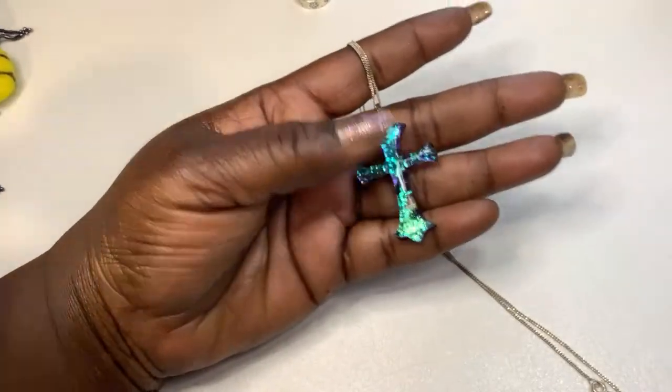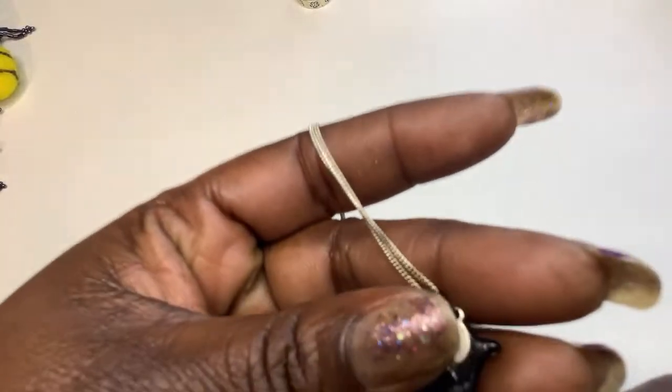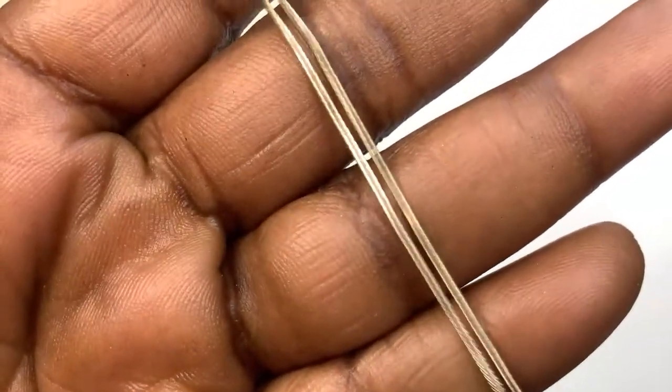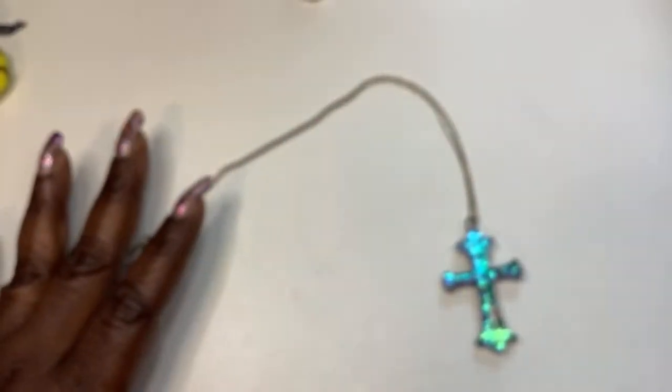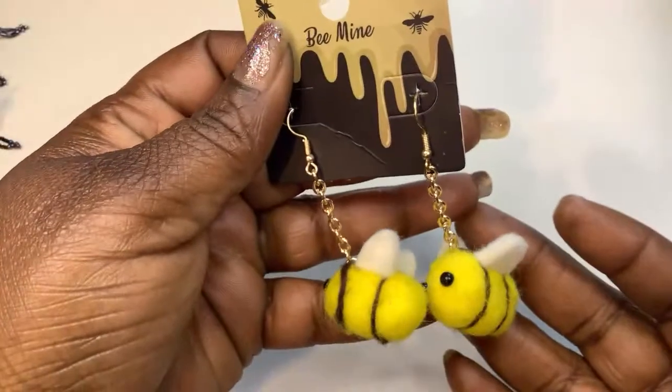Next we have a pretty green — I want to say resin. I like how these look, so pretty. I'm not sure if it's glass, but the chain looks like it's sterling. Let's see if the magnet likes it — no, not magnetic. Pretty cross — that's one of my favorites. I like that color. Oh, look how cute — 'Bee Mine,' some puffy bees.